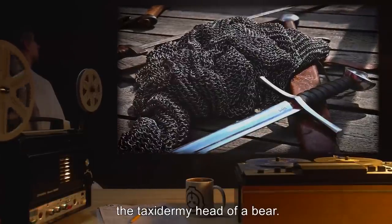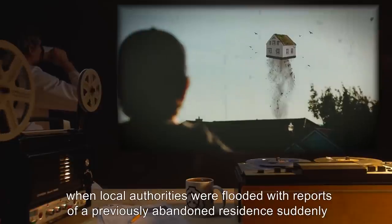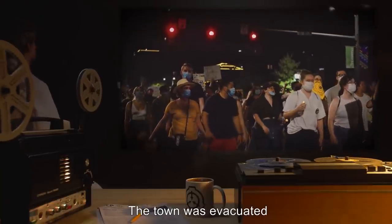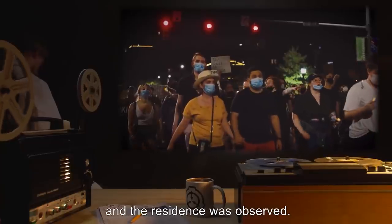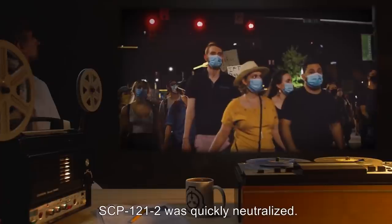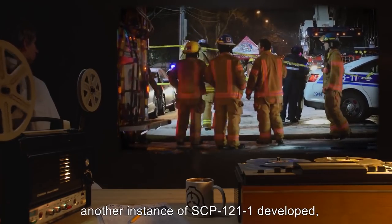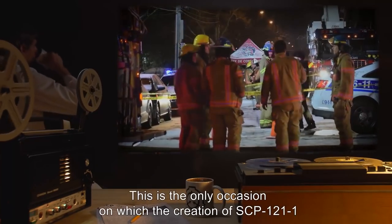SCP-121-2 instances have been known to form with innate aggressive and territorial behavior. This behavior has also been observed to develop following the accumulation of certain items, including firearms, bladed weapons, and in one example, the taxidermy head of a bear. SCP-121 came to the attention of the Foundation when local authorities were flooded with reports of a previously abandoned residence suddenly flying in the sky. The town was evacuated under the guise of a hazardous material spill and the residence was observed. Once the instance of SCP-121-1 transitioned into SCP-121-2, it was quickly neutralized.